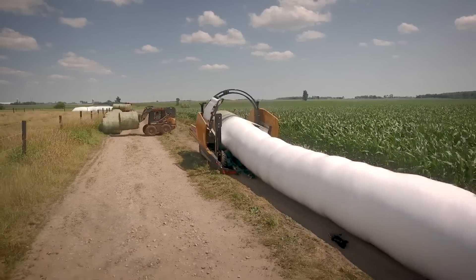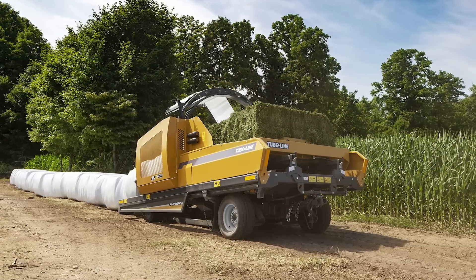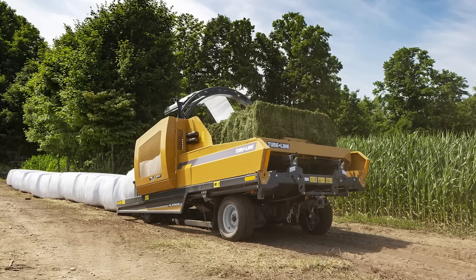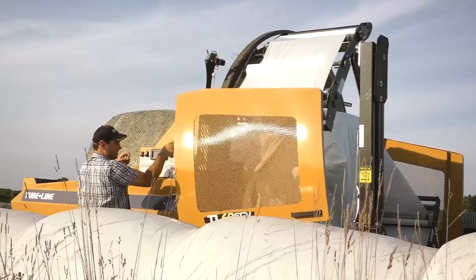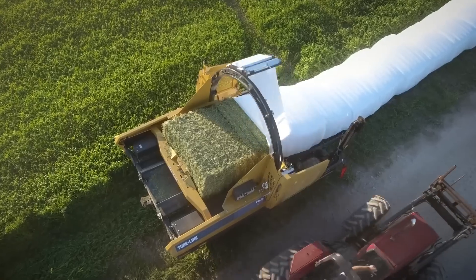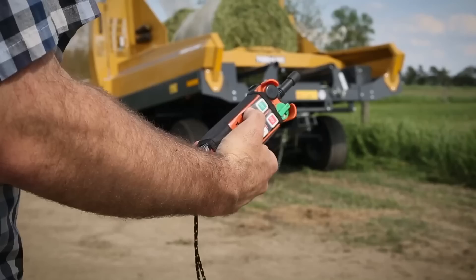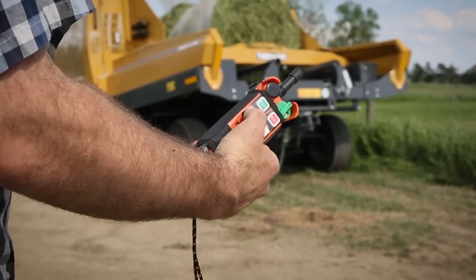The Bale Wrapper is designed to ensure easy transportation and storage. It can be hitched to a tractor and moved to different locations on the farm, and the compact design makes it easy to store even in a small space. The machine's advanced control system is easy to use and allows farmers to change settings according to the current task. The Bale Wrapper can also be controlled remotely, making it easy to monitor the process from a distance.